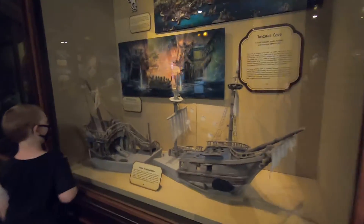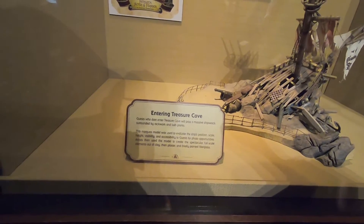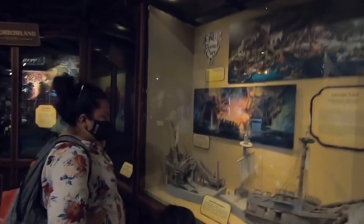Well, this stuff is really neat. We can show you some more of this. This is Treasure Cove — this is some nice Disney stuff that we don't know about because we haven't been there yet. It says: guests who dare to enter Treasure Cove will pass a massive shipwreck surrounded by rockwork and lush plants. The marquette model was used to elevate the ship's position, scale, height, visibility, and accessibility to guests for photo opportunities. The artist then used the model to create spectacular full-scale elements out of clay, then plaster, and finally painted fiberglass. So they made this whole thing — this is a big scale of what they have at the ride there. Treasure Cove. There it is.